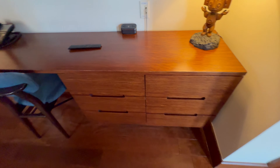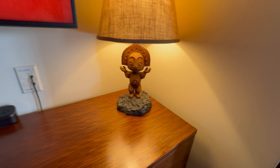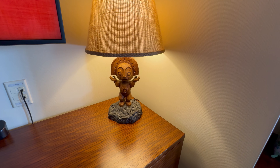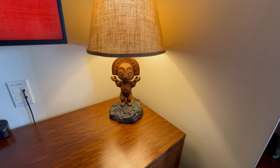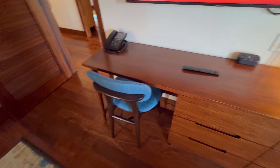Below the TV there's more storage with additional drawers for clothing, the Maui lamp — a personal favorite element of the Polynesian rooms — and some USB ports and outlets on the desk space. There's a phone and a sitting area with a really nice comfortable chair if you want to get some work done.